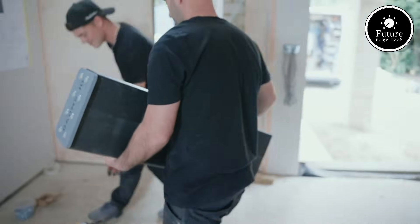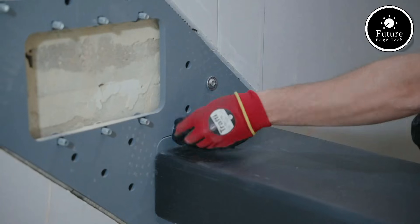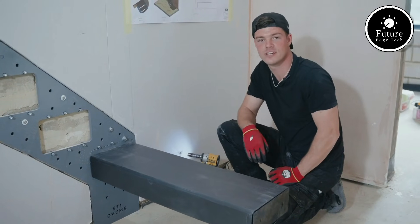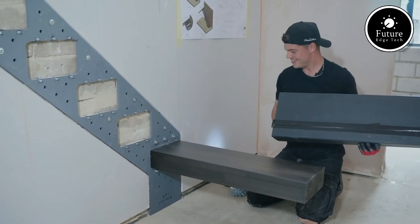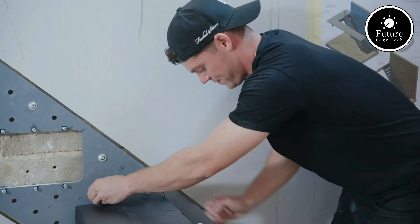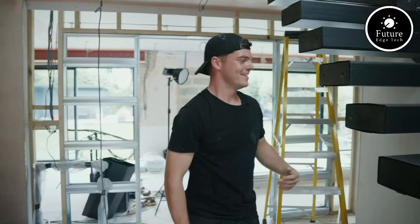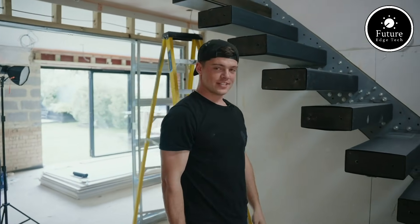Safety is never compromised, with features like anti-slip finishes, hidden support structures, and optional glass or metal railings. Whether you're transforming a modern home, a commercial office, or a luxury showroom, the Ovum's floating staircase adapts effortlessly. It's more than a staircase — it's a masterpiece that adds sophistication, charm, and a sense of wonder. Step into a world where innovation meets artistry. Ovum's floating staircase, redefining the way you elevate your space.